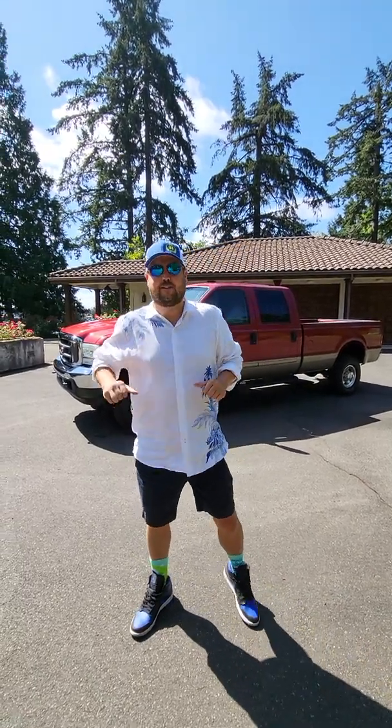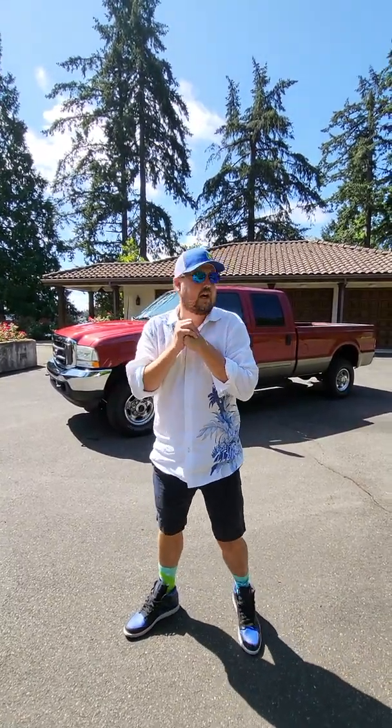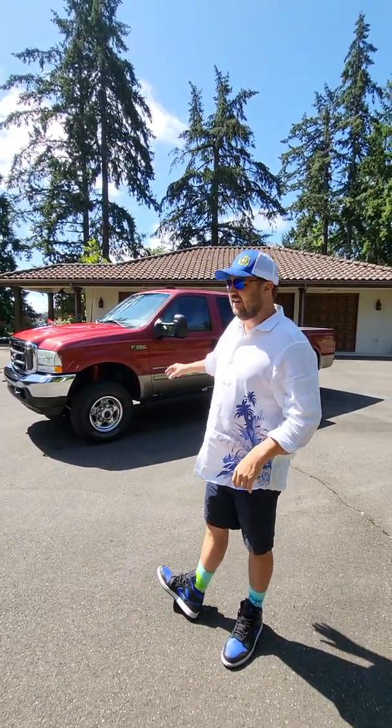What's up guys? Aaron Curley Bakewell here with 321 Auto. Welcome to the auction. This is going to be a no reserve auction on eBay.